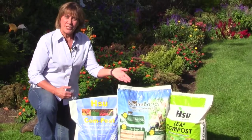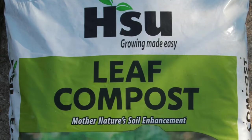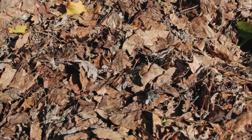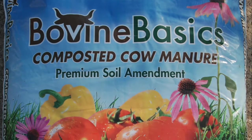Sioux Growing Supply offers several amendment options. Their leaf compost, first made to improve the soils on their ginseng farms, is one of my favorites. Sioux has mimicked nature's process of converting leaves into a nutrient-rich compost to produce an amendment for their farms and now our gardens and landscapes. They also have a premium composted cow manure, Bovine Basics.